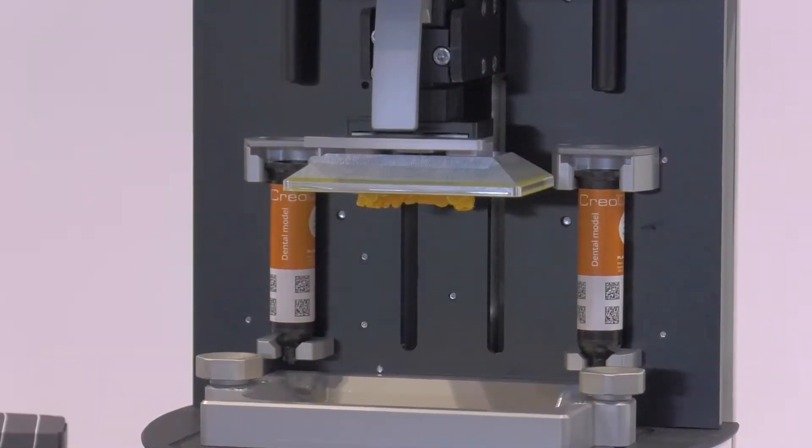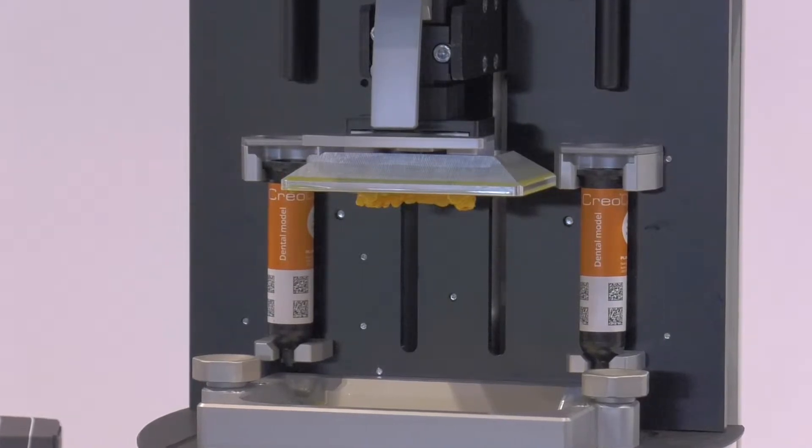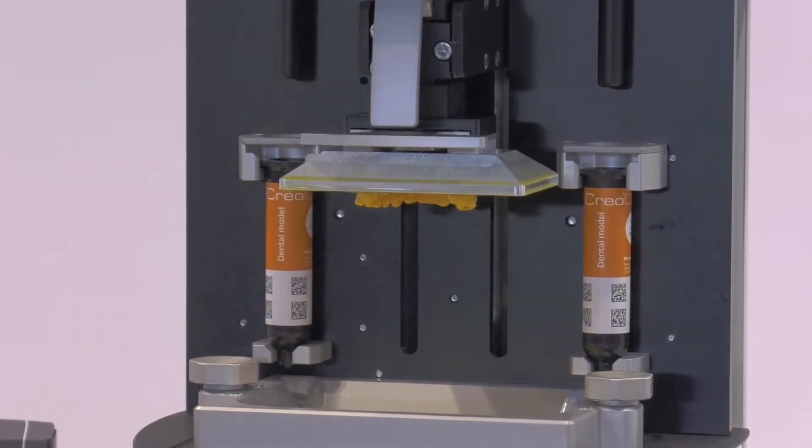Whether it's a surgical guide, whether it's models, we're just getting really fast results. That sounds really great.